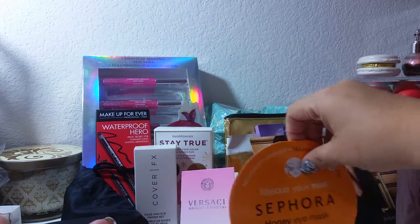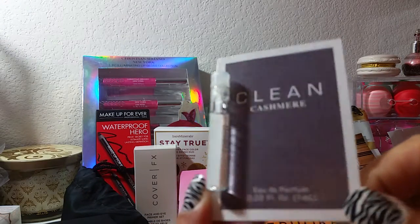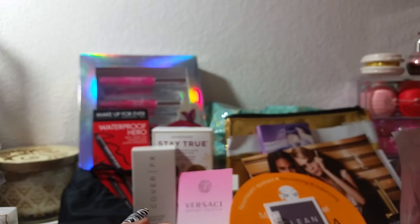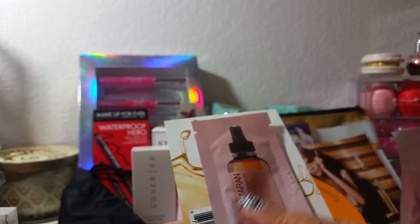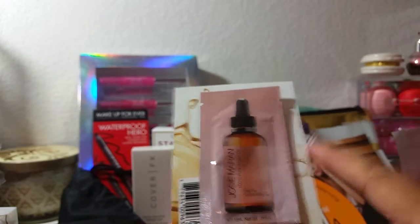I've never tried the Sephora mask so I'm looking forward to using that. There was a sample of Clean Cashmere perfume — just a little vial. Then there was Josie Maran 100% pure argan oil — I've actually never tried it but I've heard a lot of good things. I've tried argan oil in other products but never this brand specifically, so I'm looking forward to that.